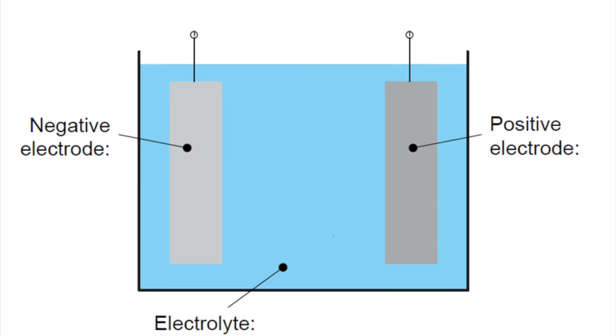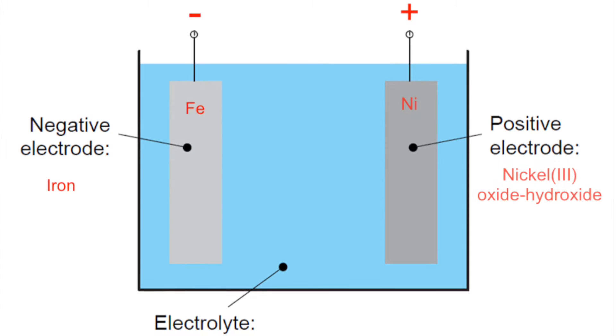In a nickel-iron battery, the iron acts as the anode, nickel-oxide hydroxide is the cathode, and potassium hydroxide is the aqueous alkaline electrolyte.